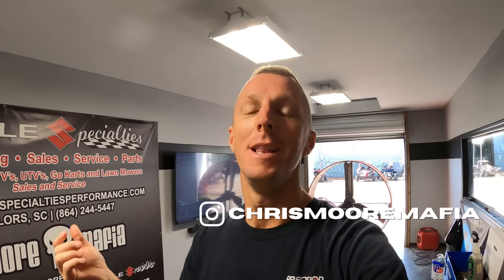Welcome back to the channel. I just got back from Trinidad — we got home last night at 11:30.